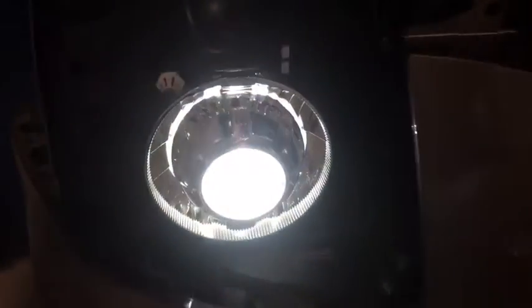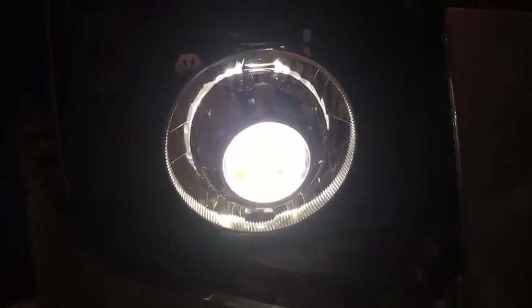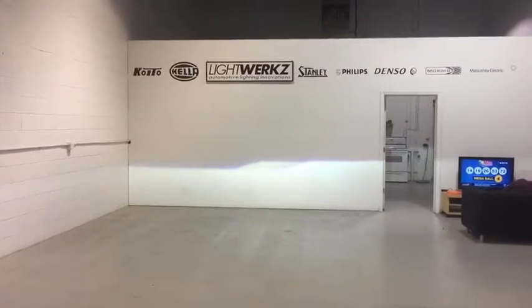We're about halfway through and really just at the final testing and tuning stage. We're installing RX 350 projectors and orbit shrouds.